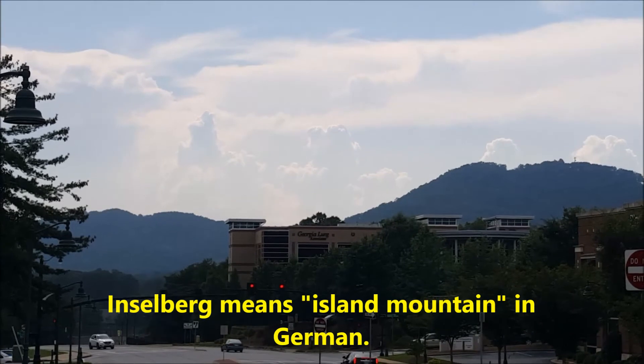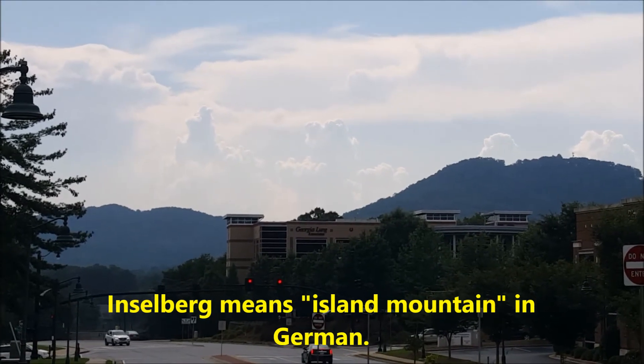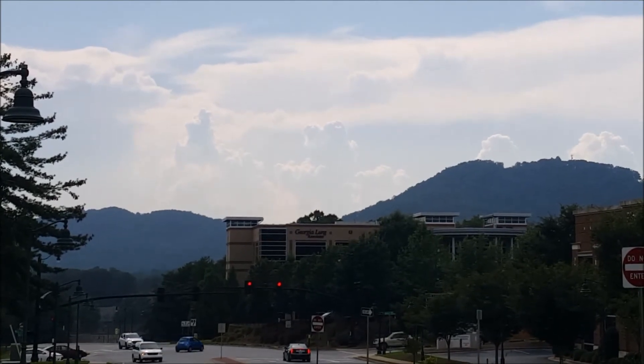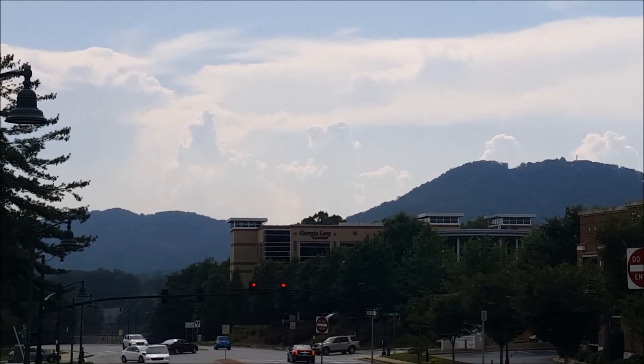The word Inselberg means island mountain, and that's sort of what it is — an island mountain, a mountain in a sea of relatively flatter land.